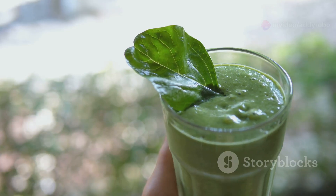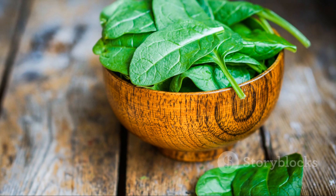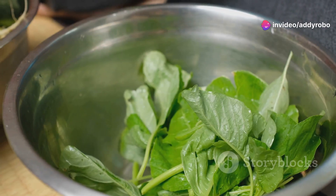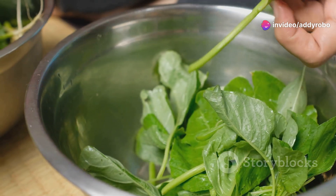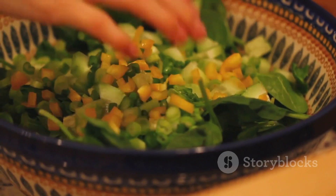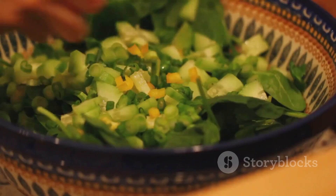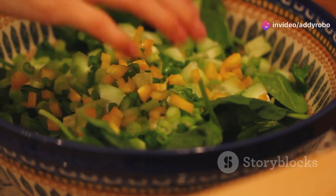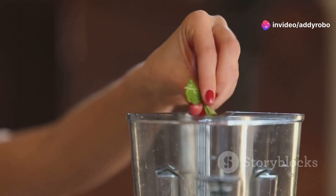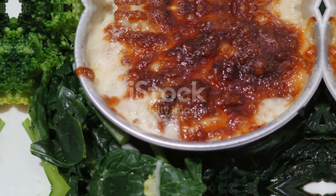Last but not least, let's talk about spinach. This leafy green is a nutritional powerhouse packed with vitamins, minerals, and antioxidants that support blood circulation. Spinach is rich in nitrates, which your body converts into nitric oxide to relax and widen blood vessels, improving blood flow. Including spinach in your diet can help to lower blood pressure and reduce the risk of circulatory problems. Add it to salads, smoothies, or sauté it as a side dish.